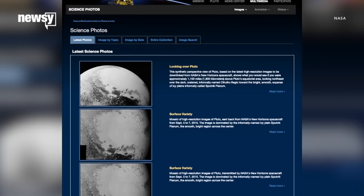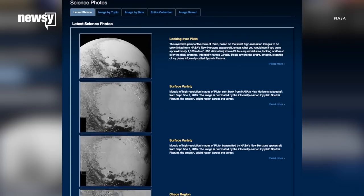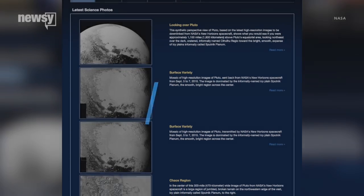You can check out the photos on NASA's website, and you might as well bookmark it. New ones will be coming in regularly for the next year. For Newsy, I'm Leah Becerra.